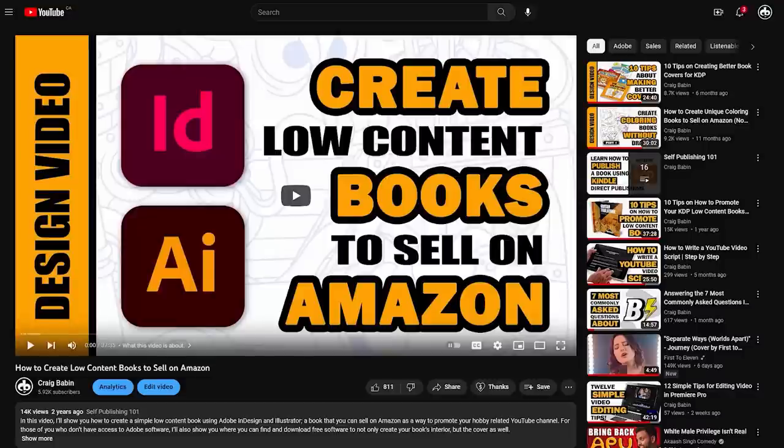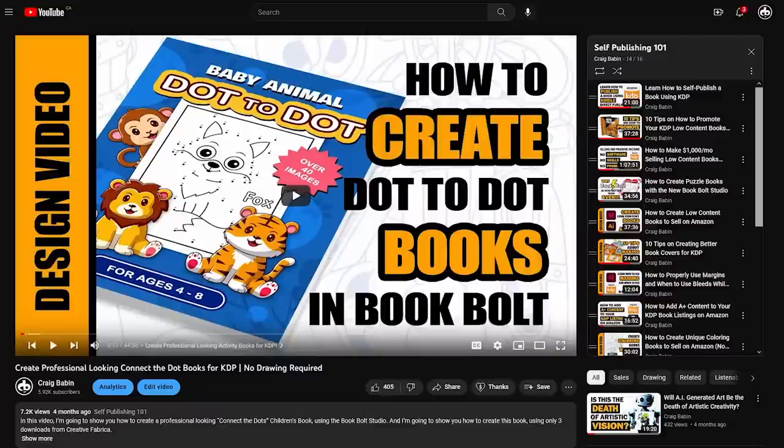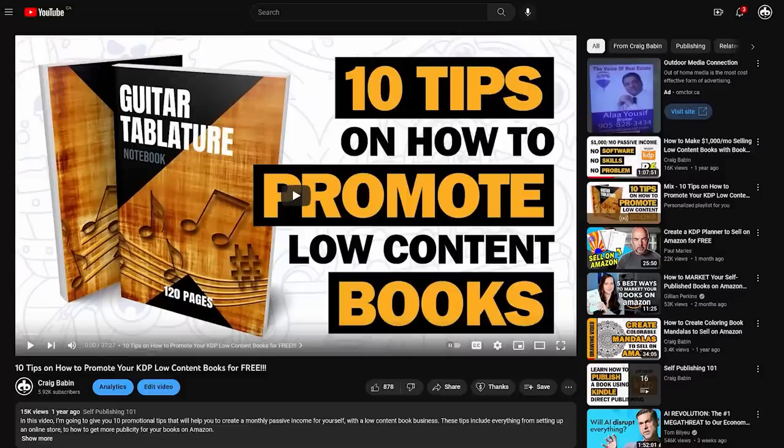For the past two years, I've been creating videos that teach people how to navigate their way through the sometimes confusing world of self-publishing low and medium content books to sell on Amazon. For the most part, I've stuck to the creative aspect of that process, meaning graphic design, layouts, and marketing.